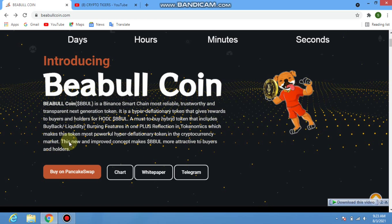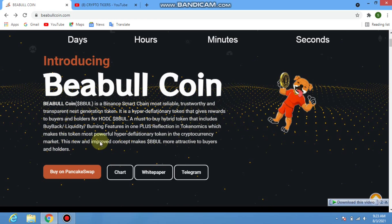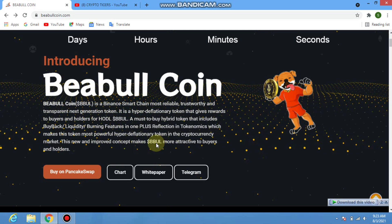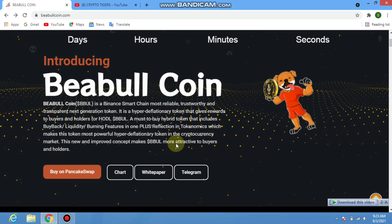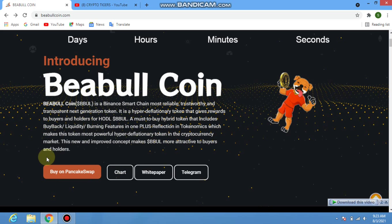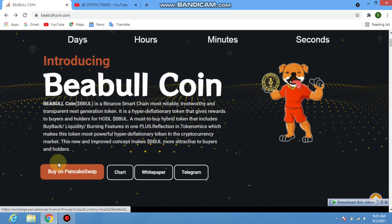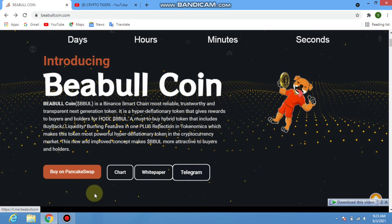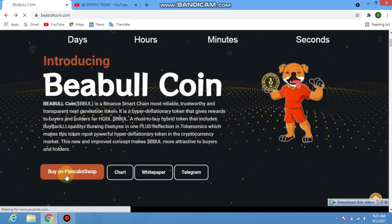This new and improved concept makes BBul more attractive to buyers and holders. You can buy on PancakeSwap, and also check their chart, white paper, and Telegram group. First, click on the 'Buy on PancakeSwap' button.